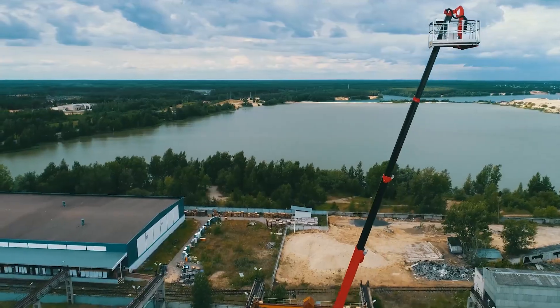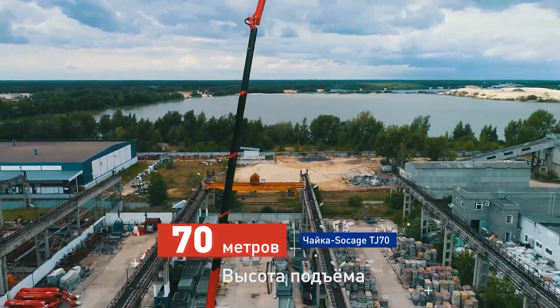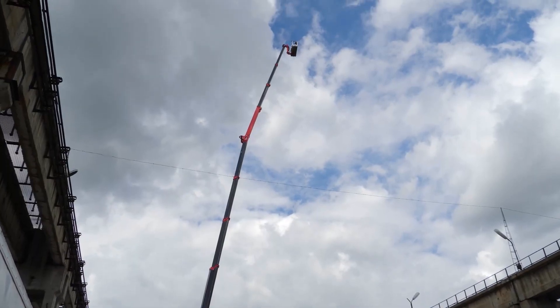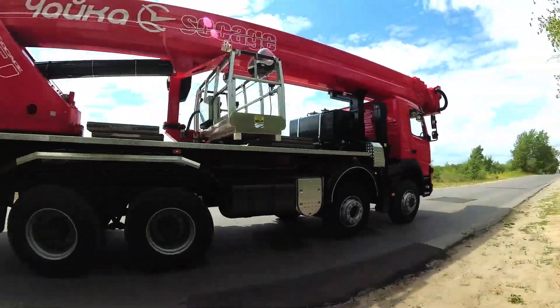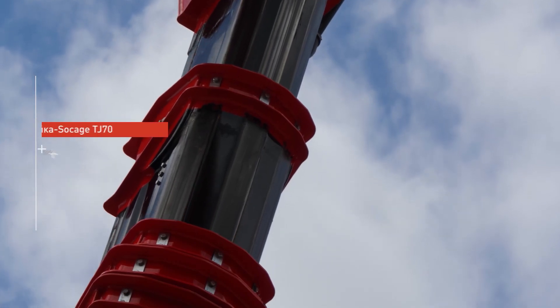With its robust construction, impressive horsepower and advanced features, the Chayka TJ70 is a workhorse that can handle even the toughest jobs. Its user-friendly controls and operator-focused design make it a favourite among farmers who demand reliability and performance from their equipment.